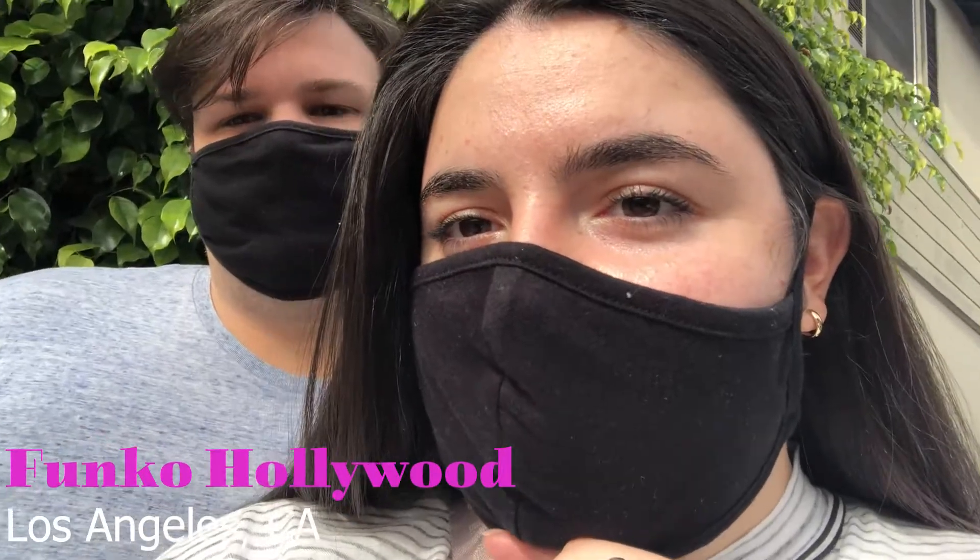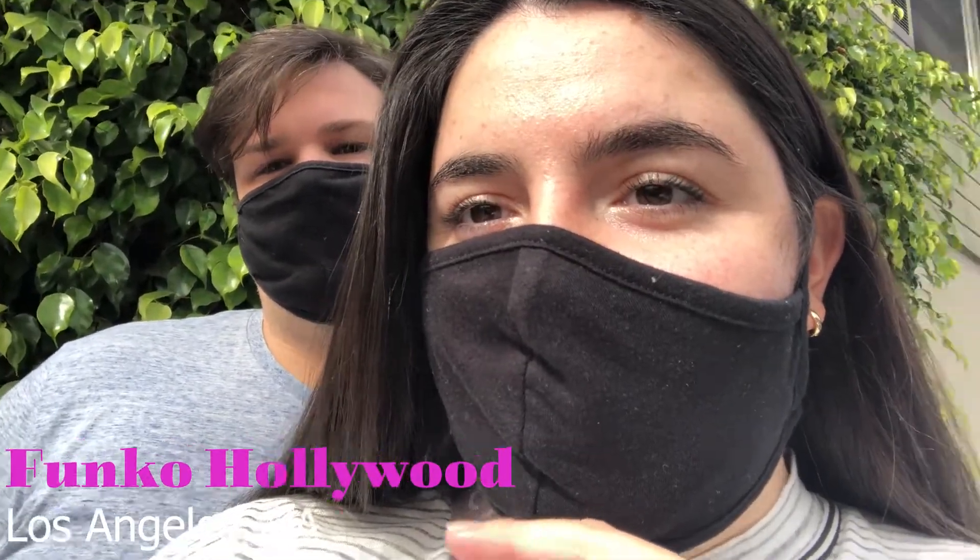We've been in line for almost an hour and haven't moved because they just opened. I went up to the front to check and the line is actually longer than it was when we came here that Sunday. I think that's partly because people knew they weren't going to get in last time, so they cut it off. We'll see.